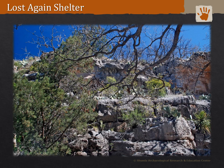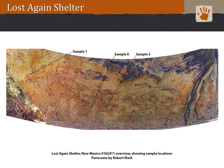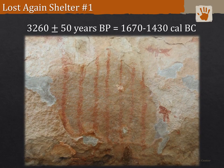Three of the dates came from Lost Again Shelter. We actually took four samples here, but one had insufficient carbon for dating. What I affectionately call 'half a dog' — a quadruped on the right of the photograph — was radiocarbon dated to 3260 years BP, which calibrates to 1670 to 1430 Cal BC. The lines that were later painted in this fall were the sample we did not get a date on, which is unfortunate, as that would have been a good check of our dating methods.